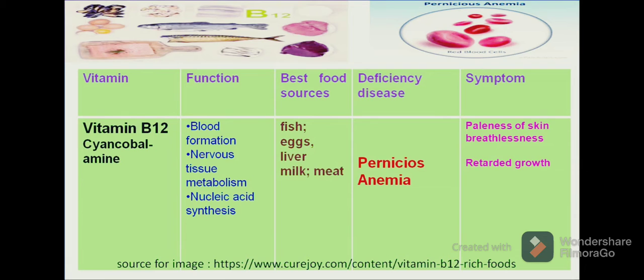Let us move on to another vitamin, vitamin B12, which is chemically known as cyanocobalamin. Cyanocobalamin plays an important role in the formation of blood, nervous tissue, metabolism and synthesis of nucleic acids. The best food sources for this vitamin are fish, egg, liver, milk and meat.